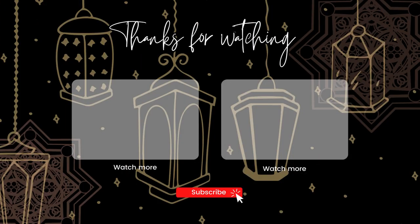Thank you so much for watching today's video. I hope you learned something new from it. If you did, hit the like button, share it with your friends, and don't forget to subscribe for more content like this one. See you in my next one — bye bye!